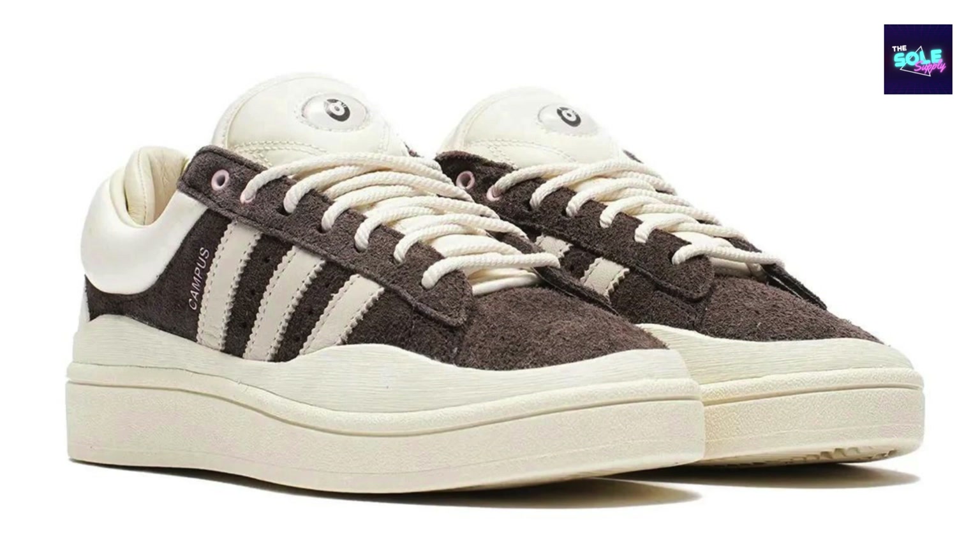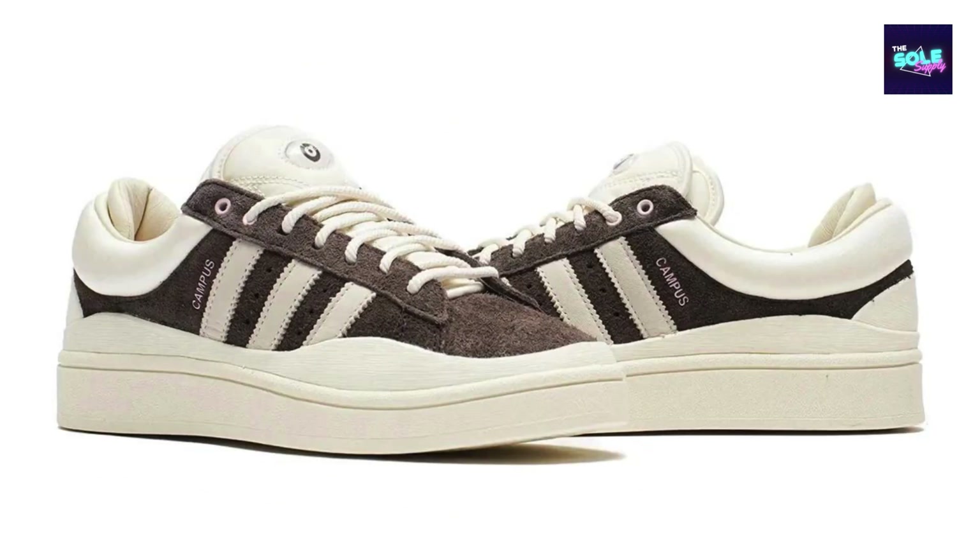Also known as the Last Campus. The shoe features a rich deep brown suede upper that exudes quality, contrasted by crisp white leather stripes and a touch of muted pink on the insoles, tongue branding, and iceday, adding a subtle pop of color. A signature feature of Bad Bunny's Adidas collaborations is the double-layered tongue and heel, which adds a touch of chunkiness to the overall look.